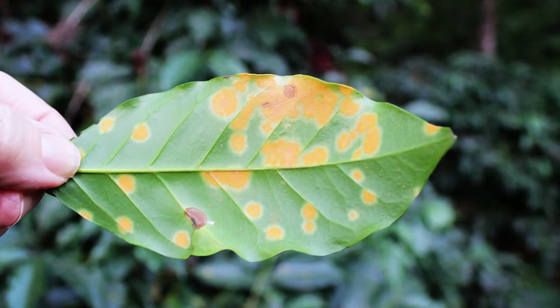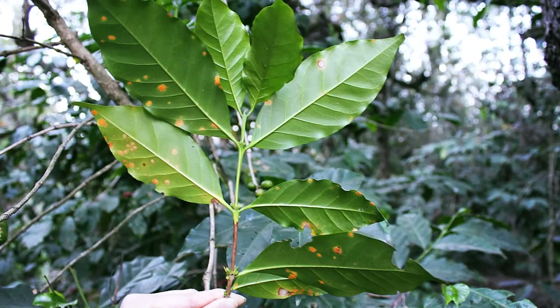A coffee leaf infected with the fungus produces millions of spores, which are propagated by wind and mainly splashing water. Once the spore gets on a leaf, it invades through the stomate of that leaf and the leaves die off, rendering the plant fruitless.